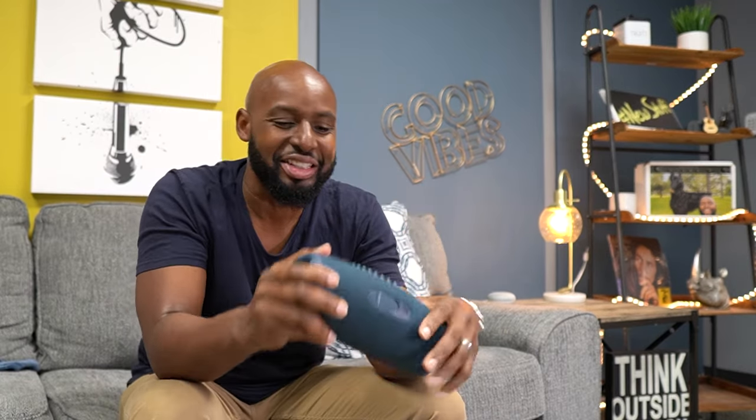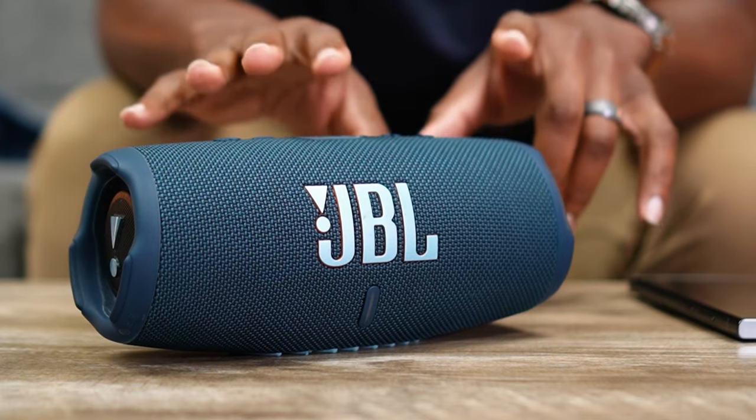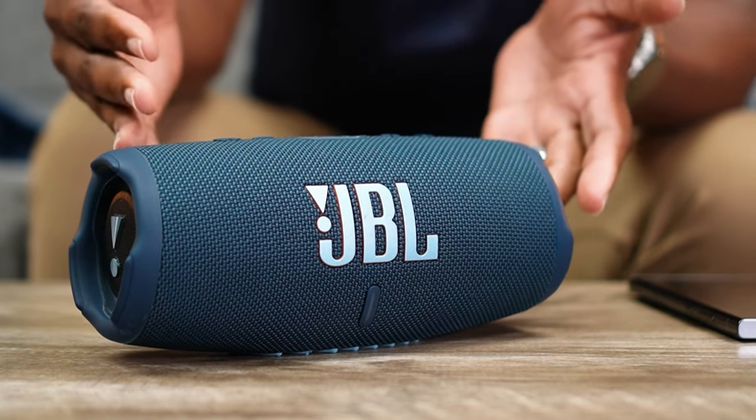Who buys a speaker because of the way it looks? Well, you buy a speaker because of the way it sounds, but the overall aesthetics do play a major part in speakers and headphones — just ask the people over at Beats. It does make a difference how something looks, and the JBL Charge 5 looks fantastic. Over the last nine months, the JBL Charge 5 is JBL's best speaker because of its bang for the buck, its portability, and its audio quality compared to even bigger speakers.